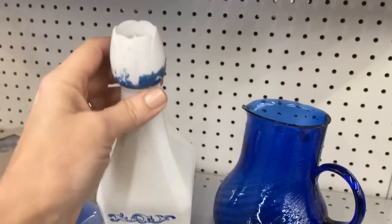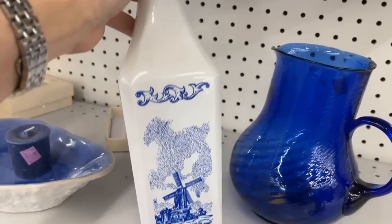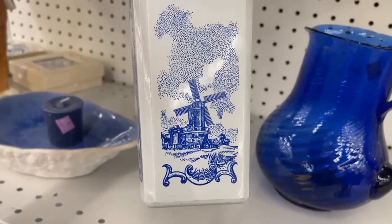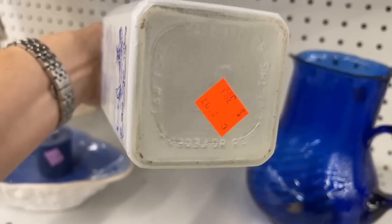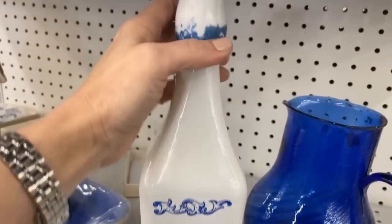And blue and white — this has a tulip-shaped stopper. It must be a spirit that was sold in this. The Dutch windmill, and it's made of glass, at $3.99. I'm sure there's a great story here.